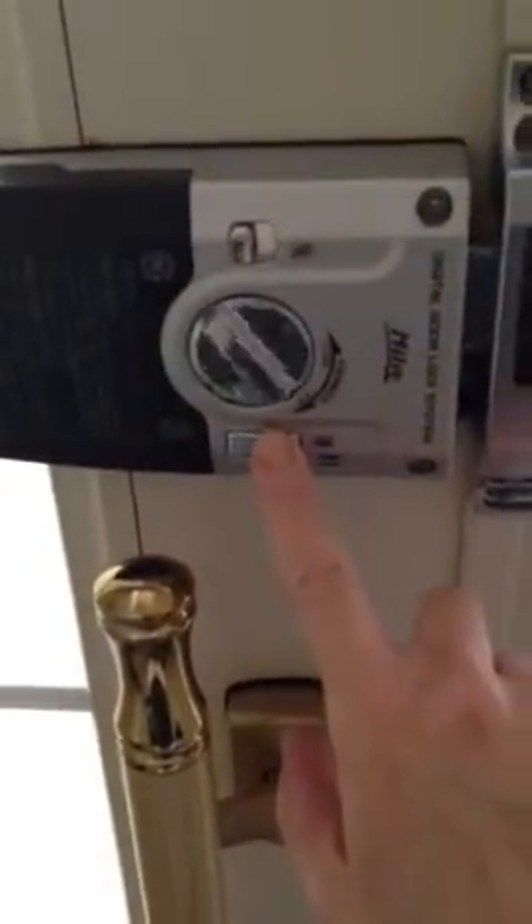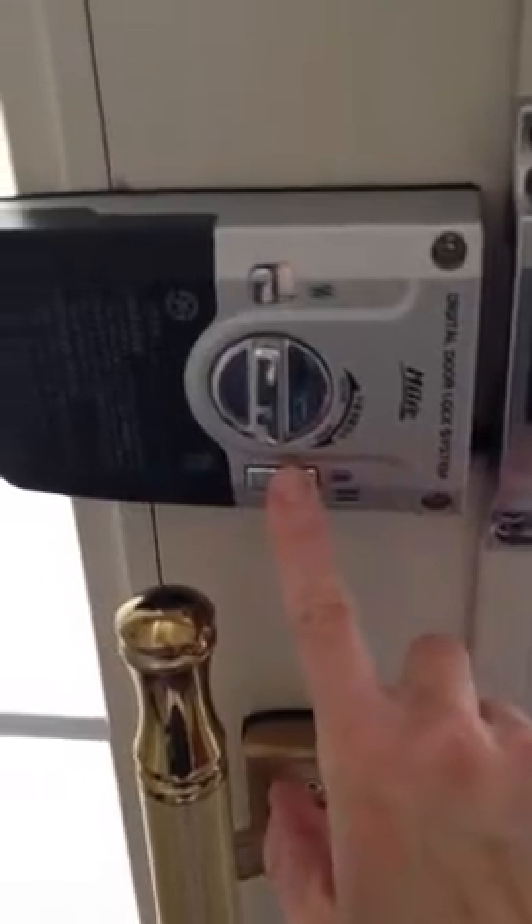I'm gonna do a video of the house. Here's the front door when you walk in. Here is the garage — it's a one-car garage, got a bunch of recycling in here right now. And that's a little door to where the boiler room is, but there's lots of storage in it.